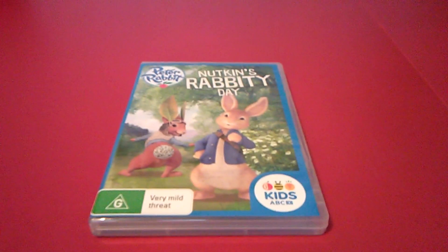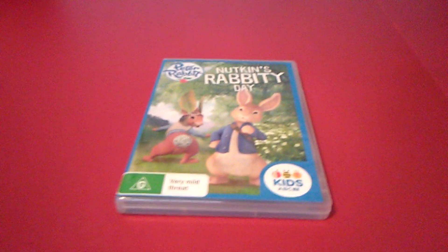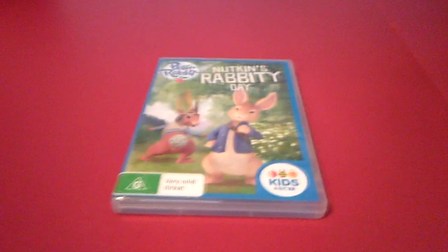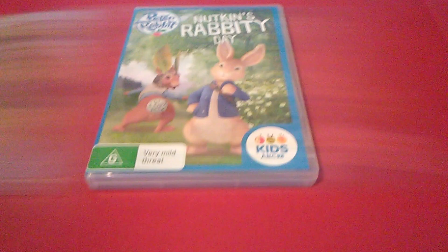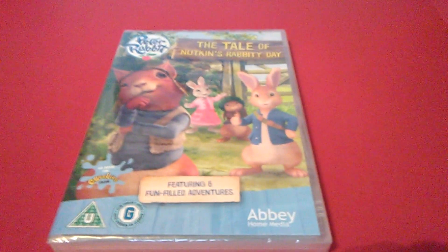Hello, this is Christian of Bikers Channel, and today I'm unboxing Peter Rabbit, Nutkin's Rabbity Day, the UK release.